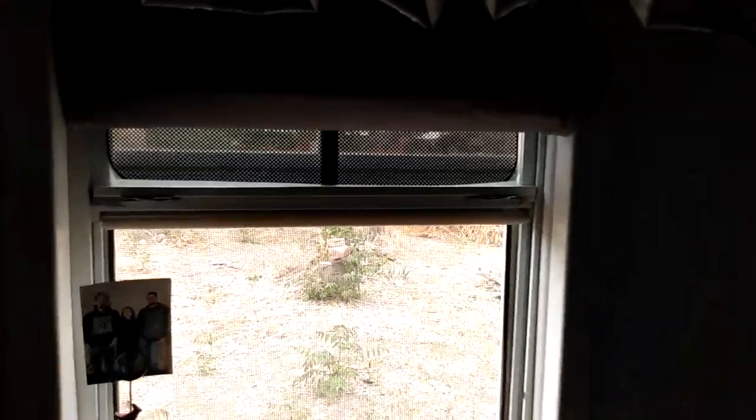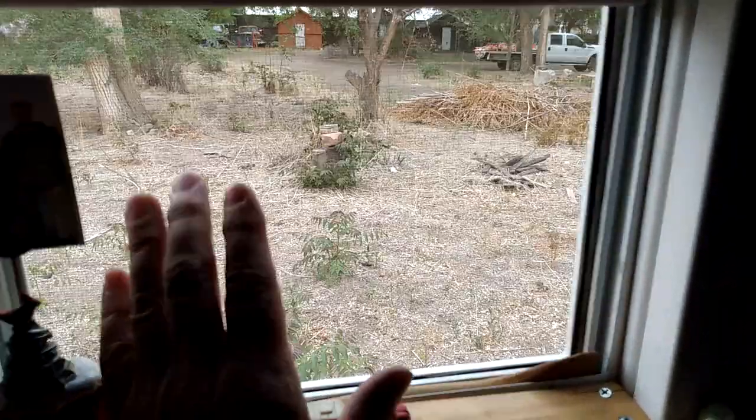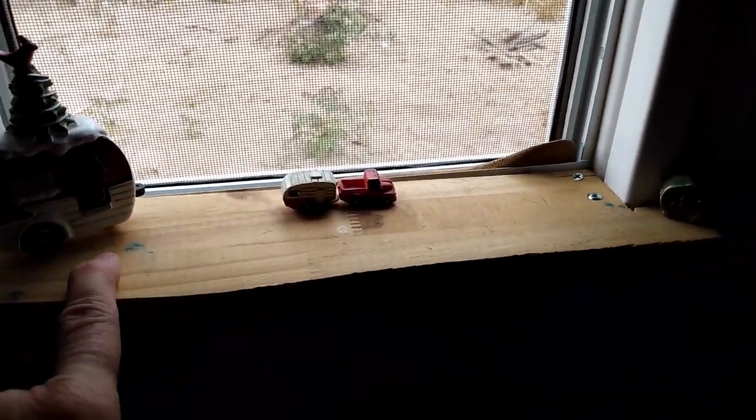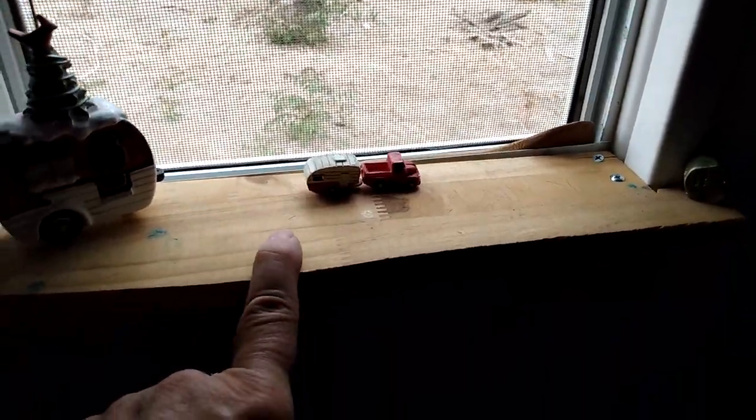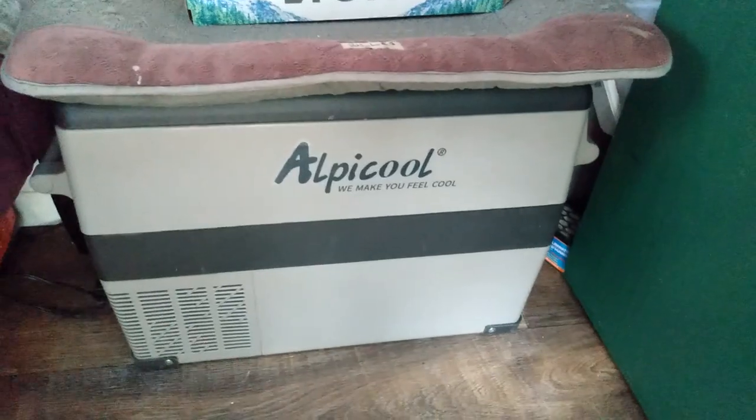These are the windows from inside. I have Reflectix with a pillowcase on the back side so it doesn't look like Reflectix from outside — I either take it down or roll it up and it just snugs right in there. The shed windows come with screens already attached. I had some leftover countertop so I made window sills. I have the Alpi Cool 12-volt fridge, which I absolutely love — my Jackery powers it about three days, sometimes four, depending on how often I go in and out. I bought this chair so I can actually sit — I sit in the doorway or kind of like at a desk. I cover it with this because the cat keeps scratching it.